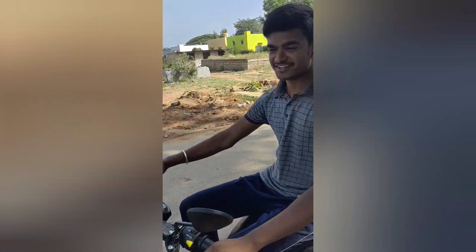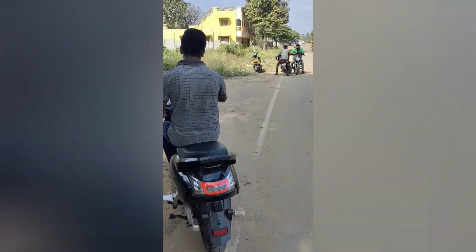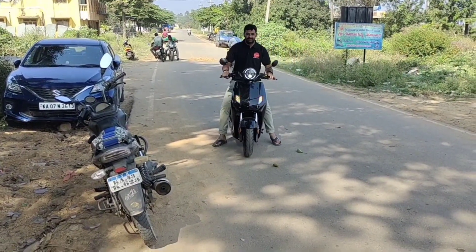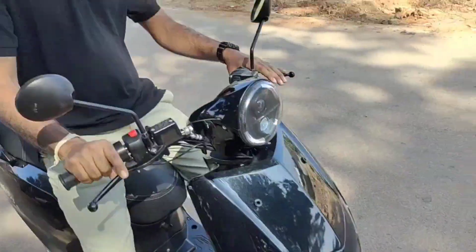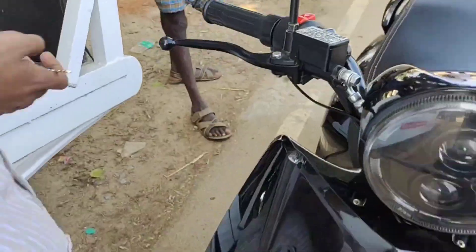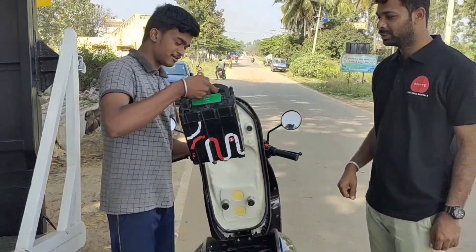The Infinity Bounce is very good to ride and there is no sound while riding, which is amazing. It also has a reverse mode — when parking areas have a steep incline, it can be easily reversed, which is very helpful. This bike gives 85 km per full battery charge.